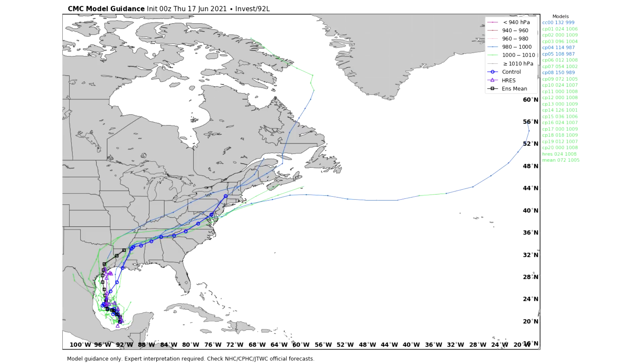Let's take a look at what the Canadian model has to say. It's a very similar outlook — this one is taking a look more at Texas rather than Louisiana, but it still exits up through the East Coast or stays inland. Regardless, it does have a very strong storm heading straight up through the Mid-Atlantic, bringing heavy rainfall to many folks, even inland.